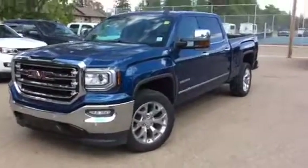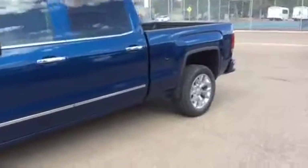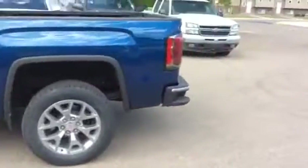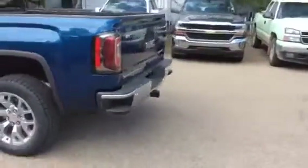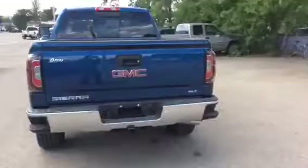Hi there everyone and welcome to Brooks Motor Products. Today we have stock number 191954 on a 2018 GMC Sierra SLT 1500 four-wheel drive. The exterior color is stone blue.